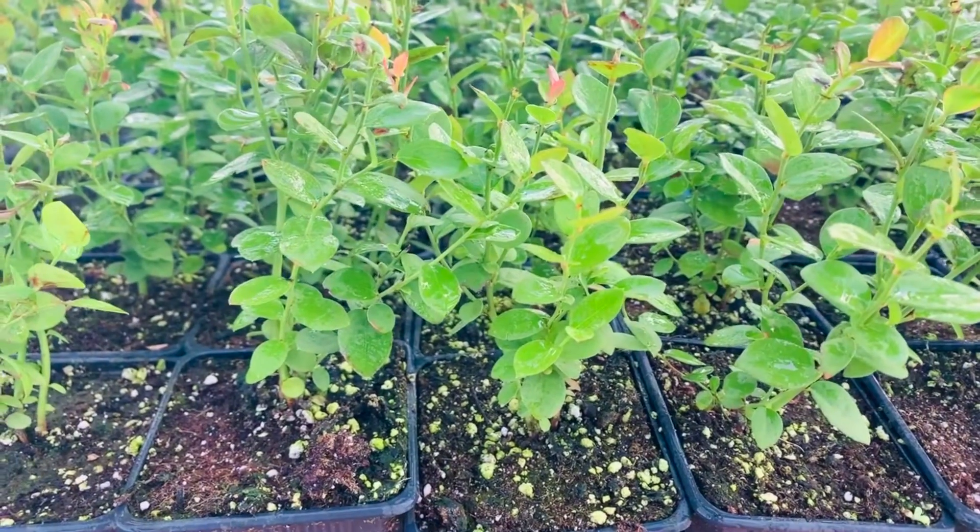We get them when they are very small — about 10 centimeters, very tiny. Then we just take care of them here and we plant them.